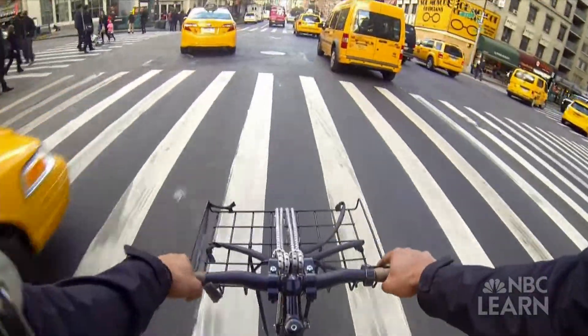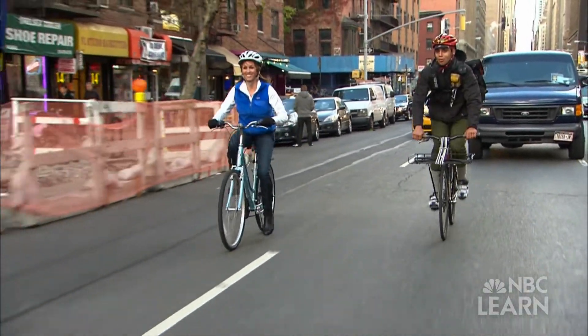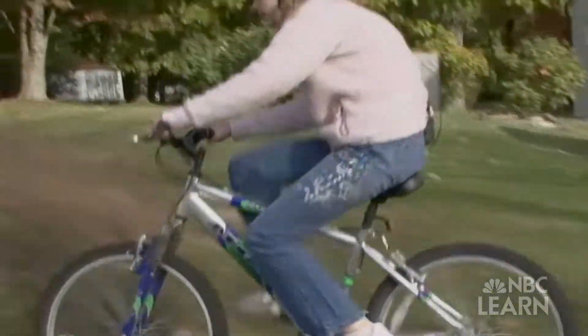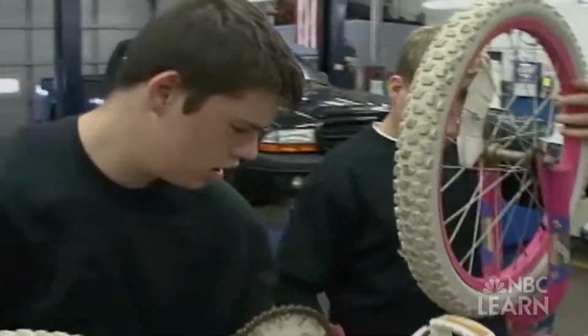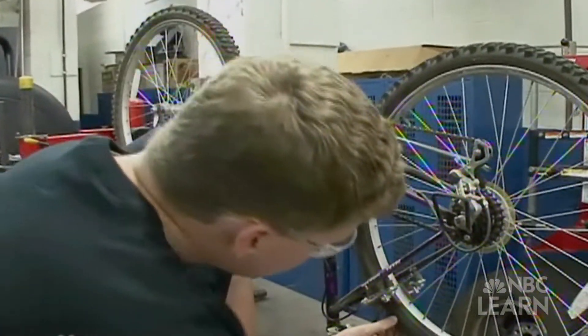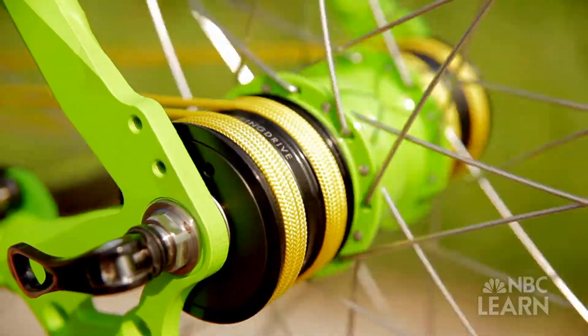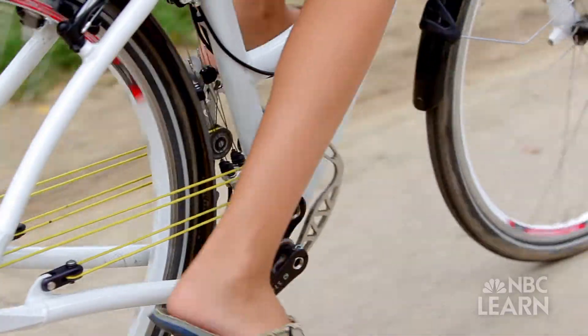Bike manufacturers are always finding new ways to manipulate matter to make bikes lighter yet still durable. Bike chains are another thing manufacturers are in a quest to improve. Traditional chains get grimy and dirty because their metal links need to be greased, and that attracts dirt. But now bike companies are using new materials to replace these chains with grease-free alternatives, such as plastic cables.